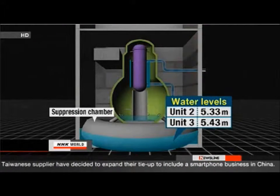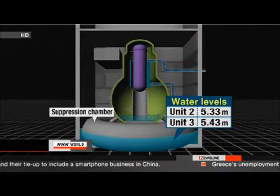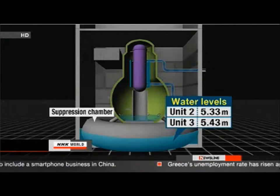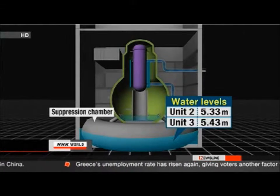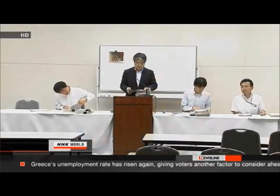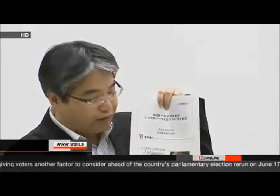Tokyo Electric says more than five meters of contaminated water have collected in each unit — more than half the height of the donut-shaped suppression chambers, which are about nine meters in diameter. Tokyo Electric will continue to search for the source of the leak. Damage to the reactor's containment vessels and suppression chambers must be repaired before the reactor can be decommissioned.